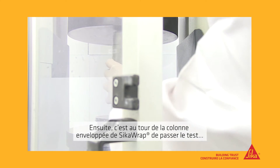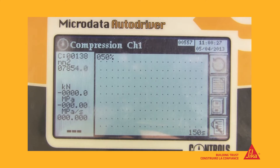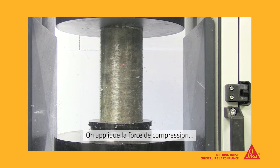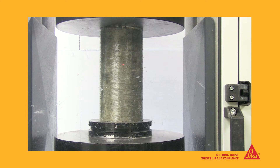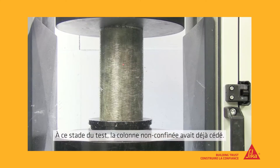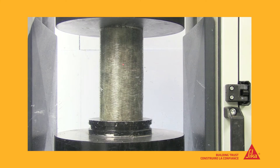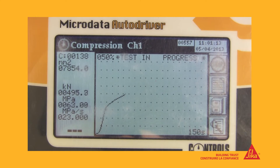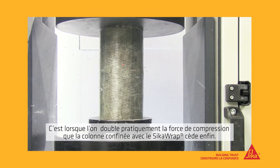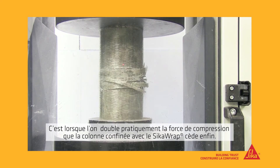Then we took the column wrapped in Seeker Wrap. On goes the compression force, and we wait. At this point, the unwrapped column had already failed. When close to double the compressive force is exerted on it, finally, the Seeker Wrap column fails.